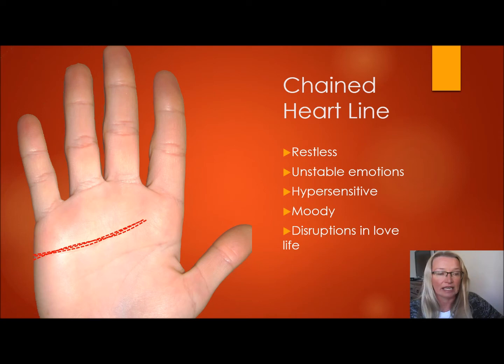Somebody with a chained or fuzzy heart line may not know how to accept an insult so gracefully. On the other side, it can show disruptions in love life. If the person has had many relationships that just don't work out and they keep breaking up, that can show up as a chained line, or usually there are lots of little lines coming away from the heart line.